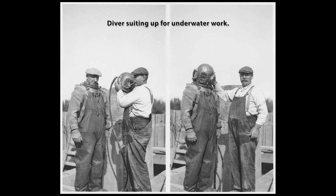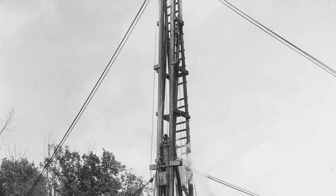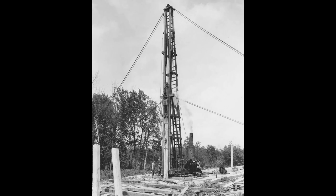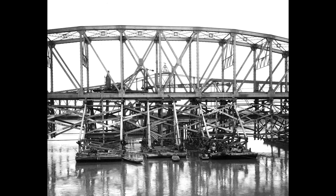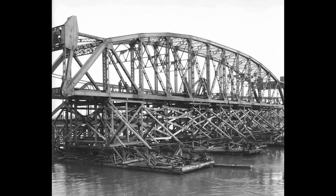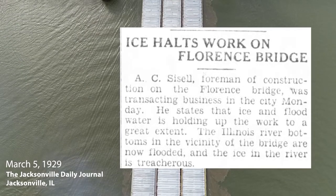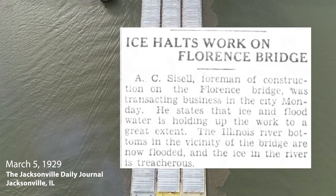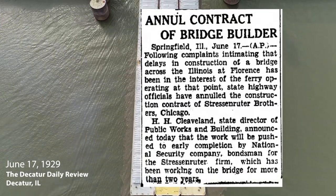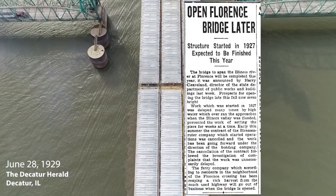Despite these concerns, 1928 was a productive year. By the end of the year, the only bridge components left to be built were the piers to either side of the lift span and the span itself. Bridge sections were built at the edge of the river and floated into place on barges. Four barges were used to float the central lift span into place. However, 1929 brought ice and more flooding, which delayed construction again. This time around, Stressenreuter Brothers was held accountable, an investigation followed, and they were dismissed.